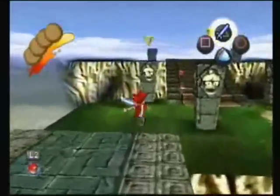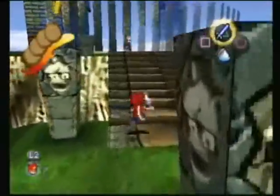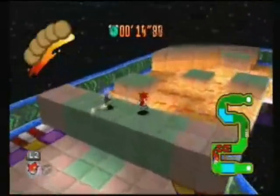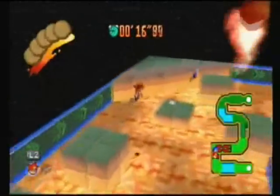Unlike other 3D platformers in the late 90s, Ape Escape doesn't have many boss fights. Instead, you'll be challenged by Jake and will be forced to race him through a trial which involves obstacles and platforming.